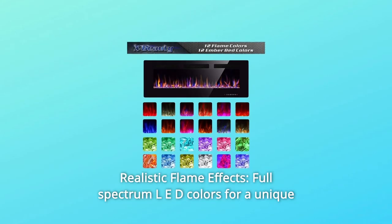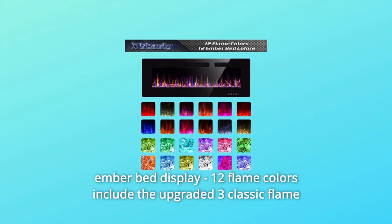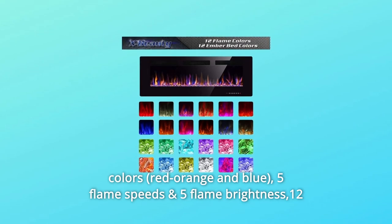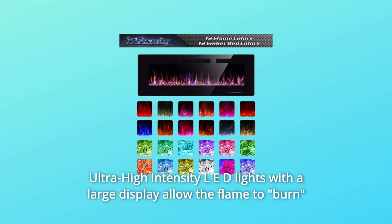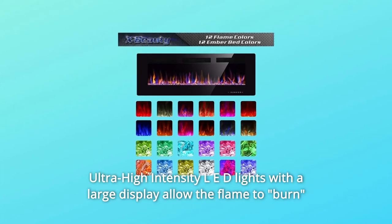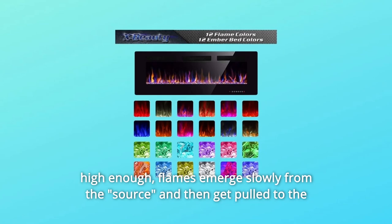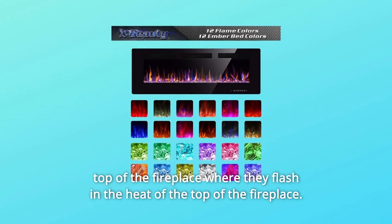Number 2: Realistic Flame Effects. Full-spectrum LED colors for a unique ember bed display. 12 flame colors include the upgraded 3 classic flame colors, 5 flame speeds, and 5 flame brightness levels. 12 ember bed color lighting options. Ultra-high-intensity LED lights with a large display allow the flame to burn high enough. Flames emerge slowly from the source and then get pulled to the top of the fireplace where they flash in the heat.